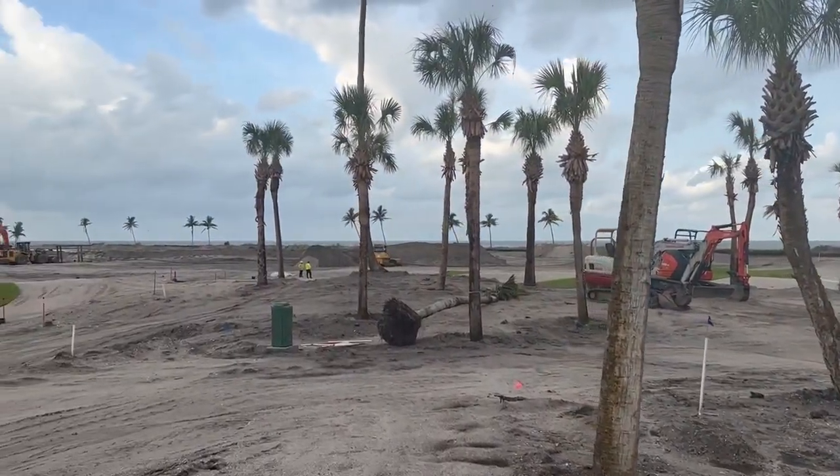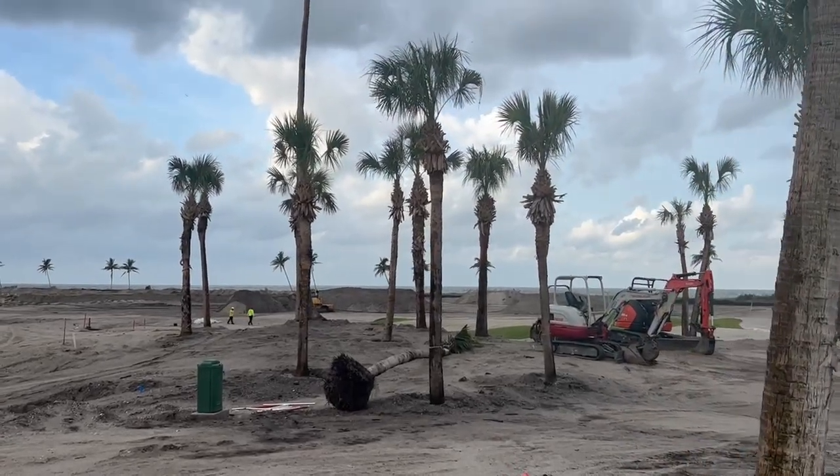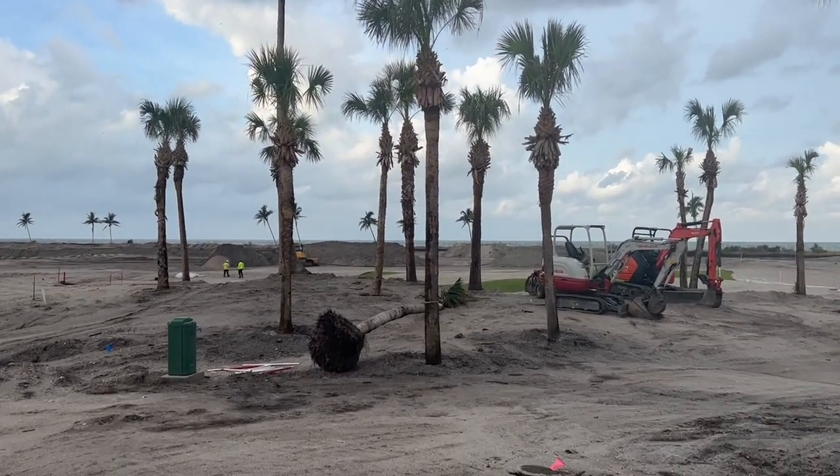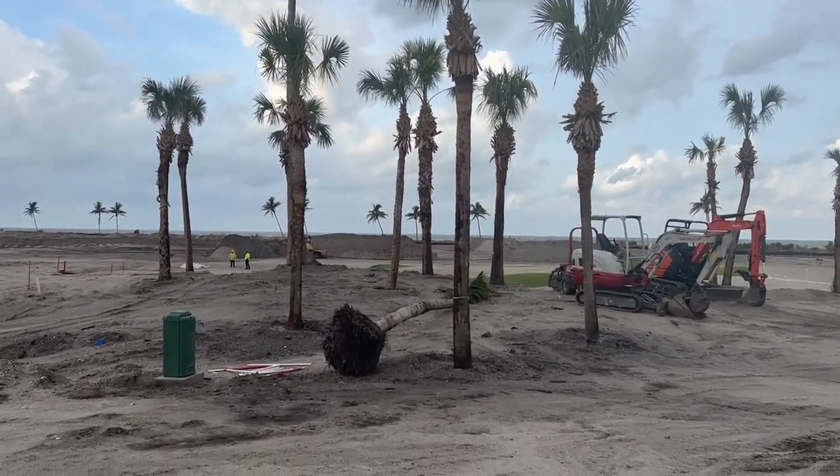I wish they'd just let us slap them in wherever we wanted them, but that's not the way it works. Anyhow — South Seas Resort, Captiva Island. We are The Tree Planters at thetreeplanters.com.